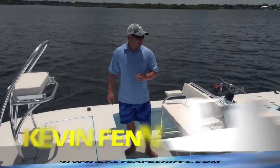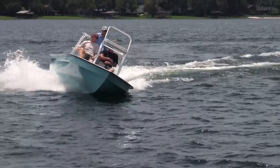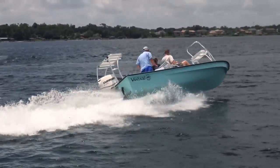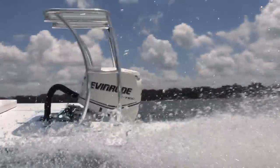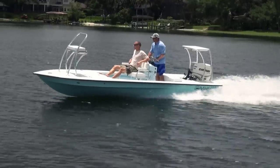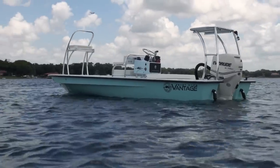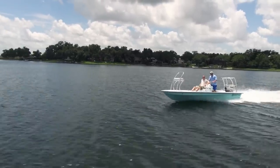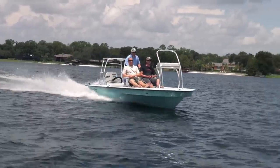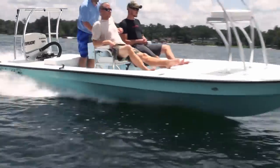Hey everybody, this is Kevin with East Cape Skiffs. We got a very special Vantage today. I'm going to talk about the boat, where it's going, why they chose it, and all that. About five months ago we were approached by Blackfly Lodge — Clint Vaughn, Dave Eiler, Jean, the whole staff. They needed new boats for their new lodge. They fish where you need to cross big water and still float skinny, be stable, have plenty of storage for clients. They came wanting a mixed fleet — a couple smaller boats like a Cayman Fury and a Vantage — but Mark and I told them we can build a Vantage with a 90 that'll do everything you want.